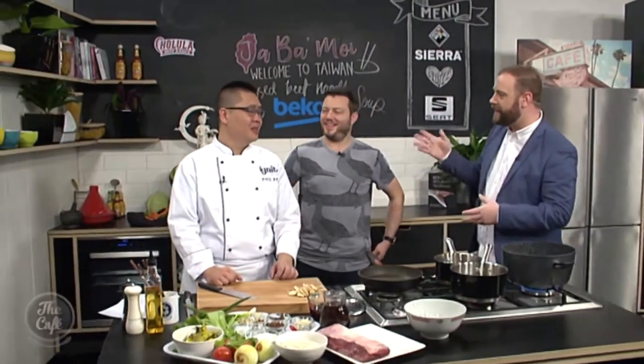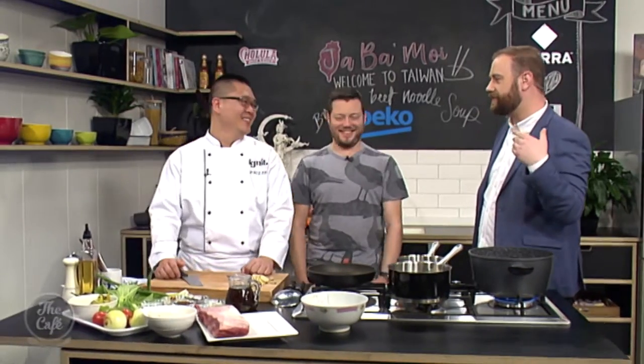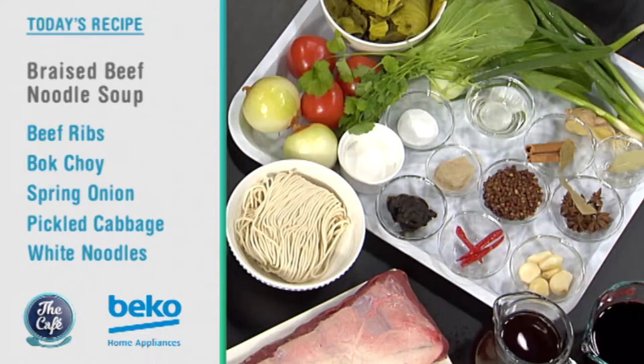We've got two amazing chefs in the Beko kitchen — welcome back to Chef Paul again and Mark of course. What are we doing today Paul? We're doing braised beef noodle soup. Excellent.